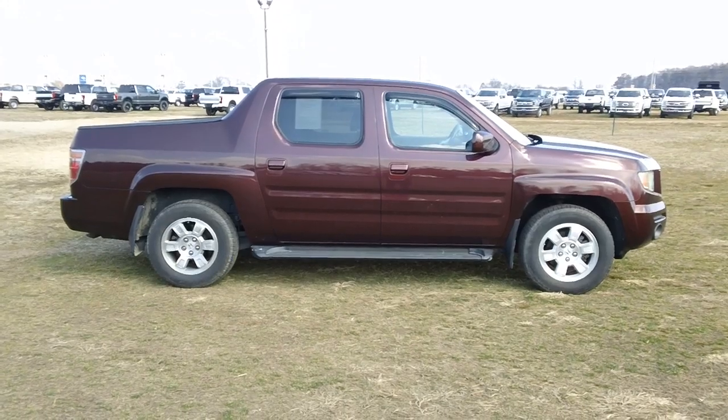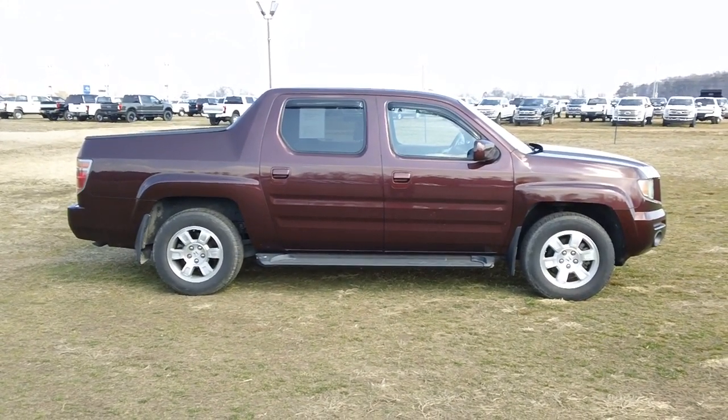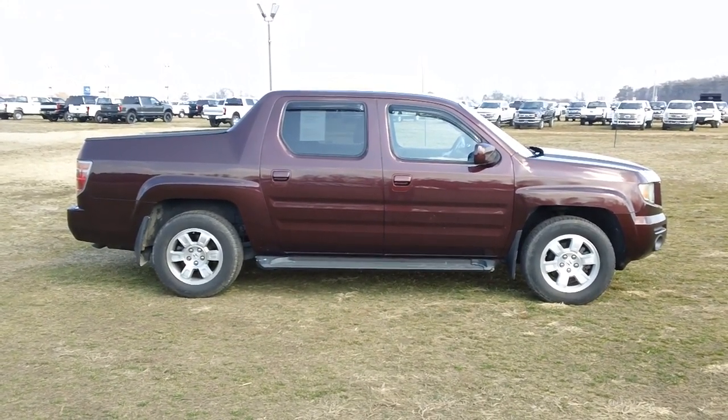What a great truck to spend time down at the beach or along your favorite mountain trail. 800-655-3764 is the number to call, or see this truck online right now at prestonmotor.com.